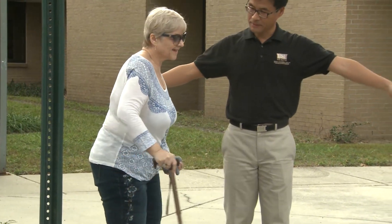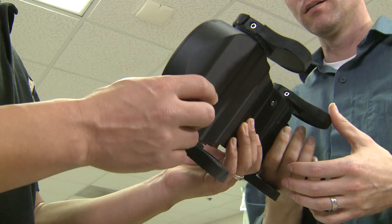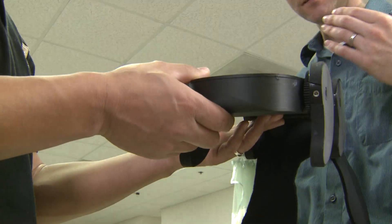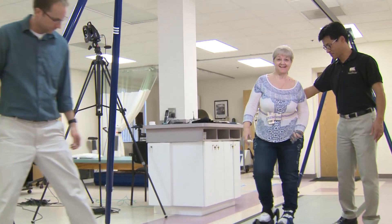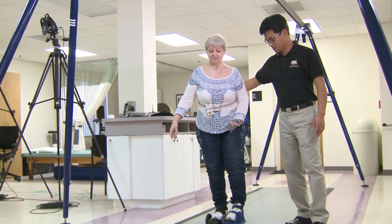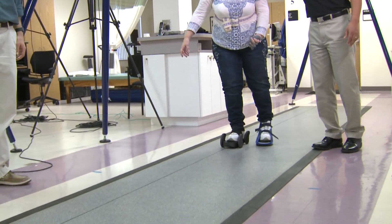Many stroke patients are left with a limp because of damage to their central nervous system. This shoe helps rewire the brain so they can correct their gait. Doctors say it's more effective and cheaper than the typical split-belt treadmill treatment, and patients can even bring this home.